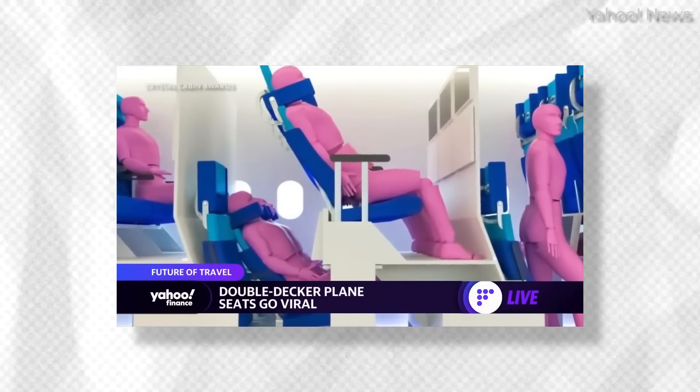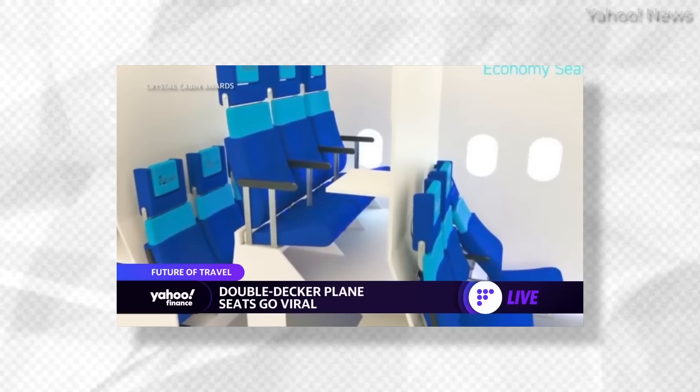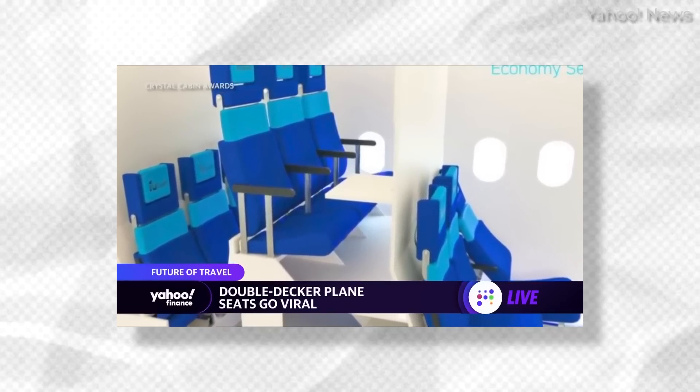How about a double-decker seat, where if you're in the back row, you're almost essentially lying underneath the passenger in front of you? This does seem a little crowded. No way, no how, no money, no deal.